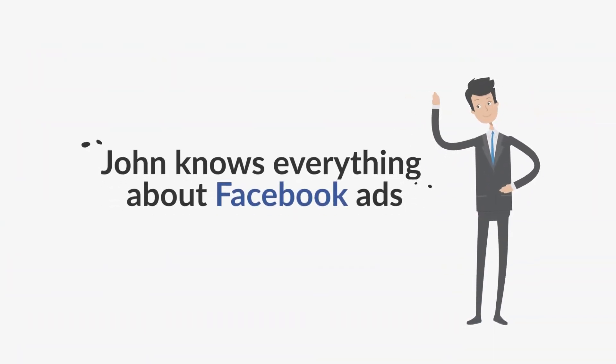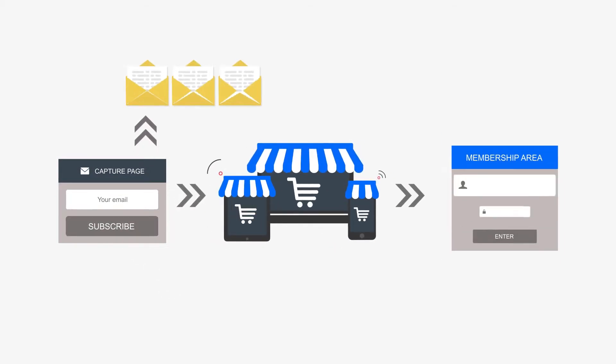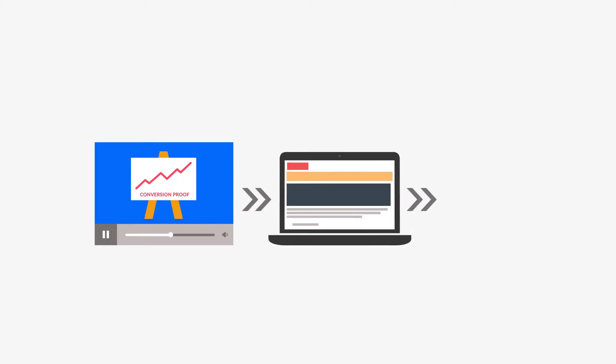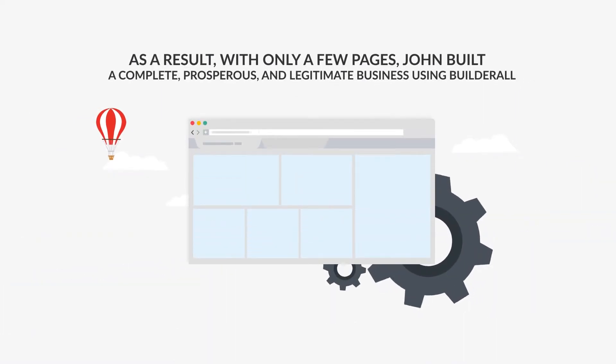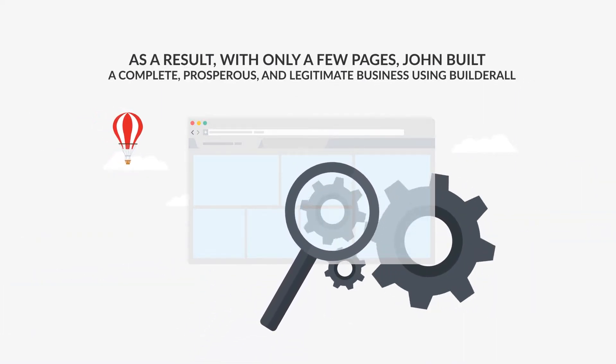John knows everything about Facebook ads and wanted to build a course on the topic. He created a sales funnel on Builderall with a capture page, email sequence, sales page, and membership area. John also uses animated videos, conversion proof, and Builderall's checkout system to sell his courses online. As a result, with only a few pages, John built a complete, prosperous, and legitimate business using Builderall.